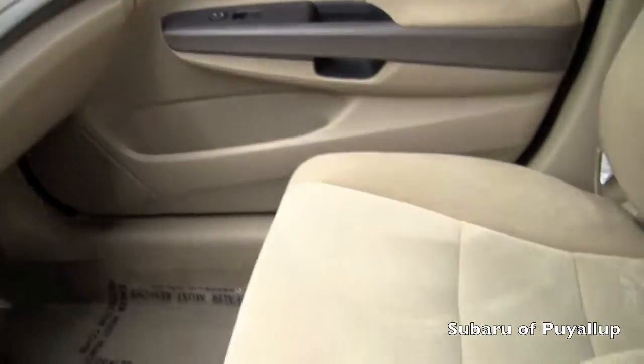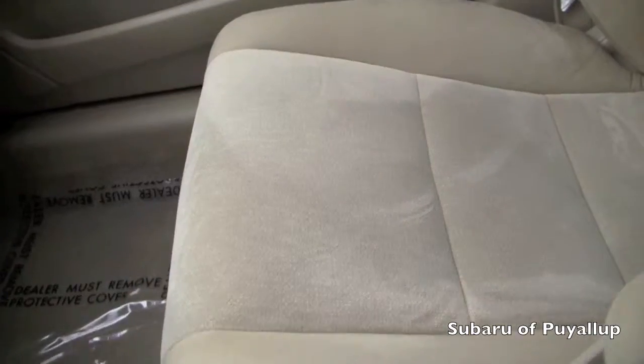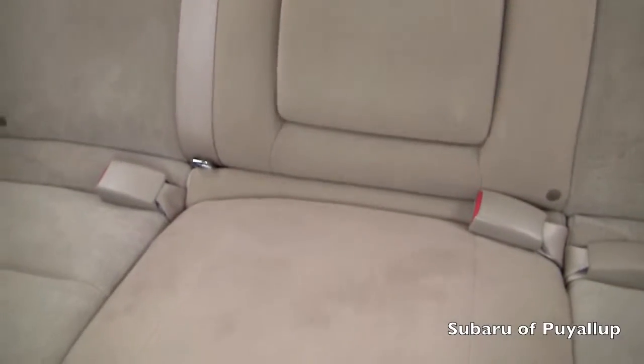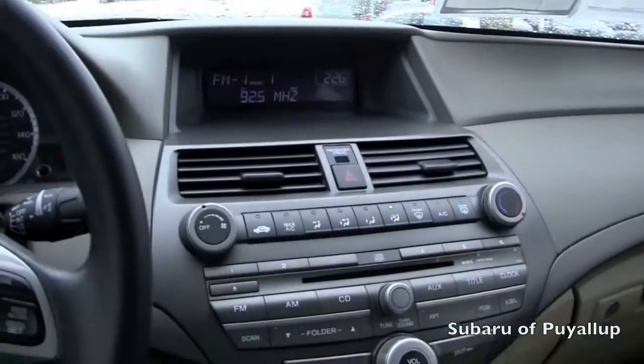It's in great condition. I don't see any stains or anything on the seats — they're cloth. If you have any questions, please don't hesitate to give us a call, visit our website, or stop on by and we'll be more than happy to help you. Thanks for watching.